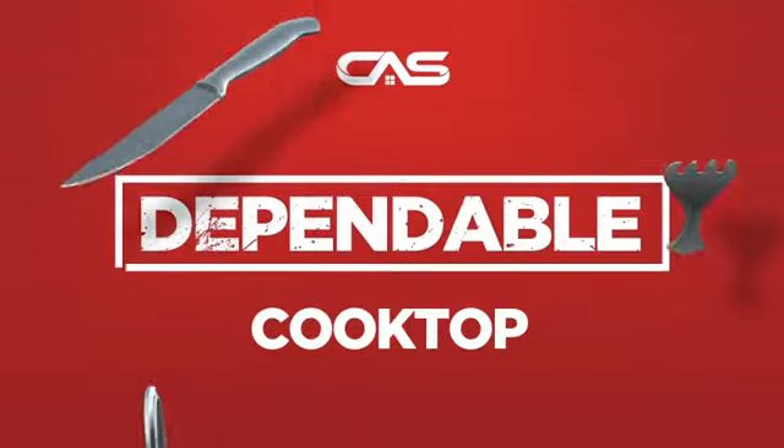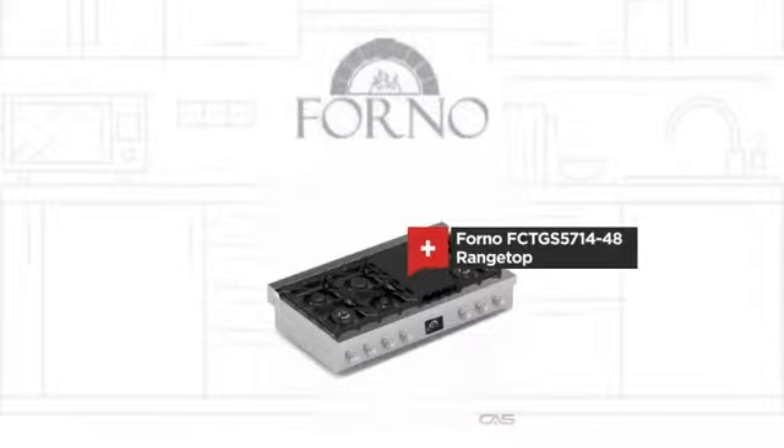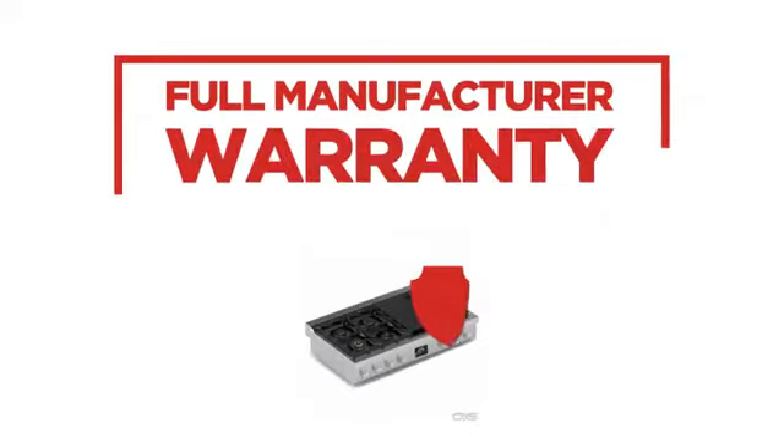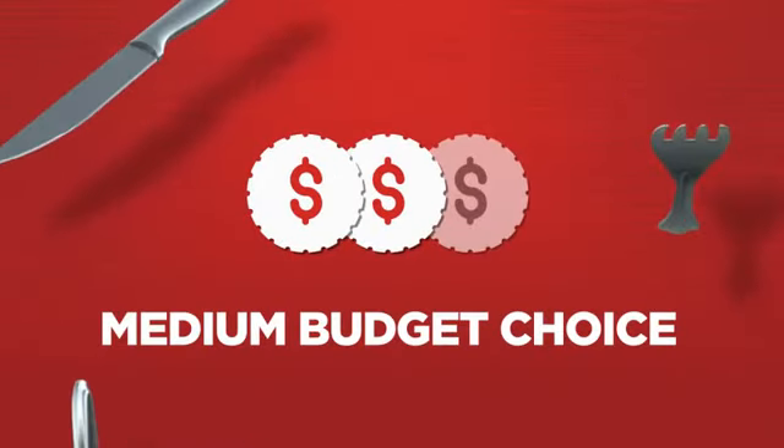Need a dependable cooktop? Try this range top model from a trusted brand. Backed with a full manufacturer warranty, all make it a great cooktop on a budget.